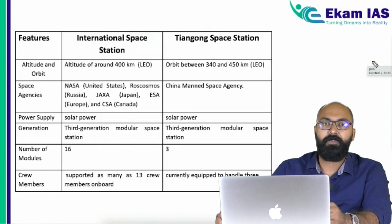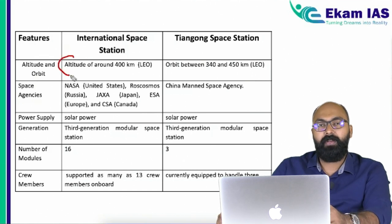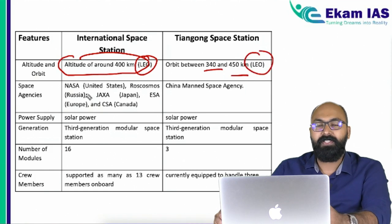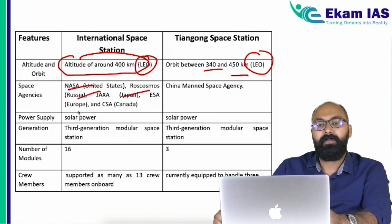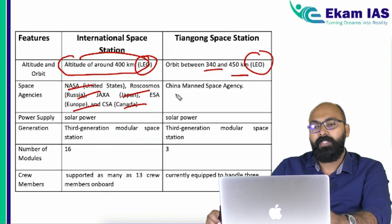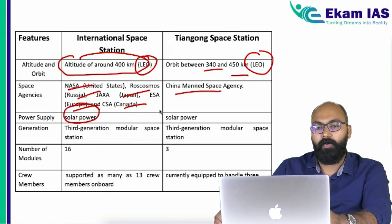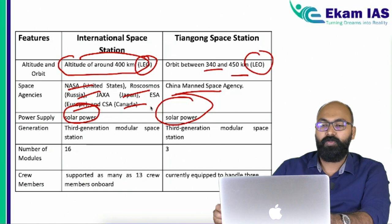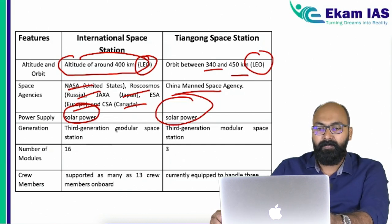Let's compare some features of Tiangong and the International Space Station. Both space stations are at an altitude of around 400 kilometers in low earth orbit — the ISS is at exactly 400 kilometers, while Tiangong is in the range of 340 to 450 kilometers. The agencies collaborating on the ISS are NASA, Russia, Japan, Europe, and Canada, whereas Tiangong is a project of China alone. Both space stations are solar powered and use batteries when on the side of Earth away from the Sun.